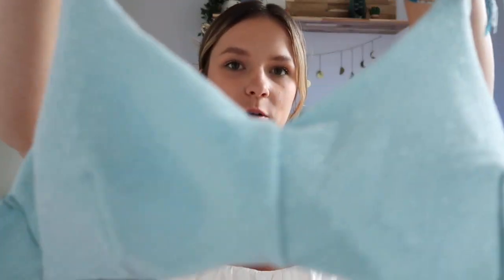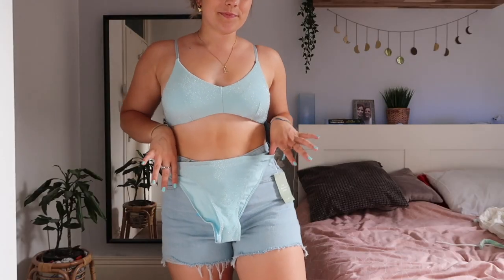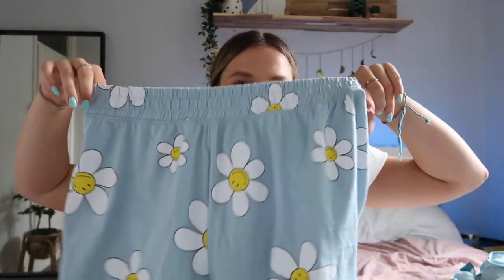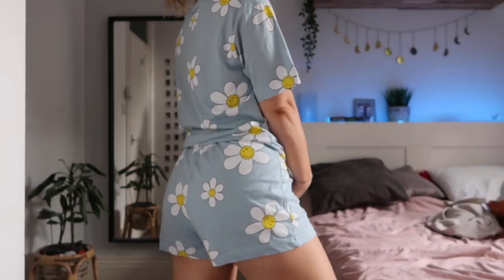Next I want to show you this sparkly blue bikini — it's shimmery, which I thought was so pretty and cute. The top ties up at the back and the bottoms are a normal brief style. Next from H&M is these pajamas — shorts and a t-shirt with smiley faces and little flowers. I thought they were so cute, perfect summer pajamas.